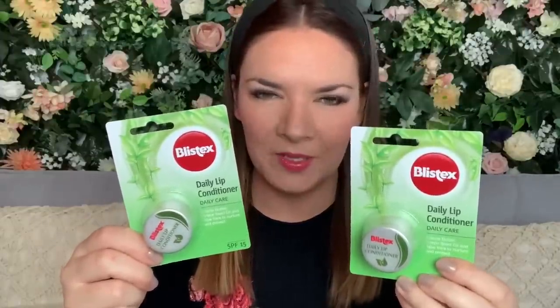I also bought some hand wash to fill up my hand wash dispensers in the bathroom. It was 99p for 650ml — a really good price. It's milk and honey antibacterial hand wash, protect and care. I also bought two Blistex lip conditioners at 99p each, which is brilliant value — the ones from Boots are about £2.69. I haven't used this style before but I ended up getting two.